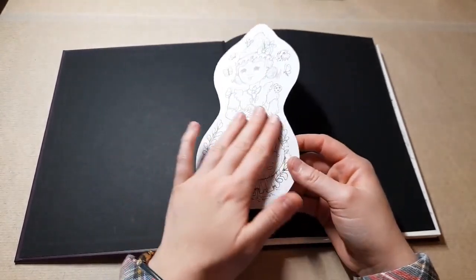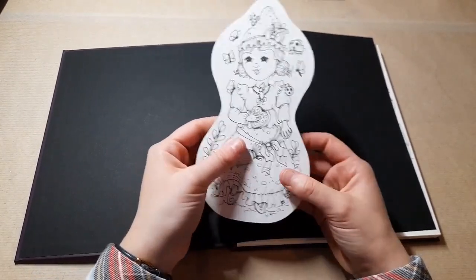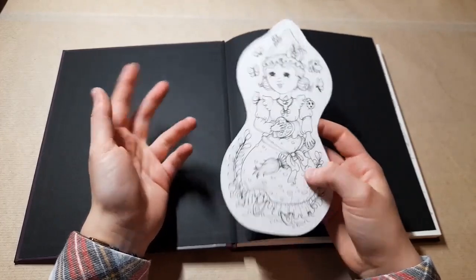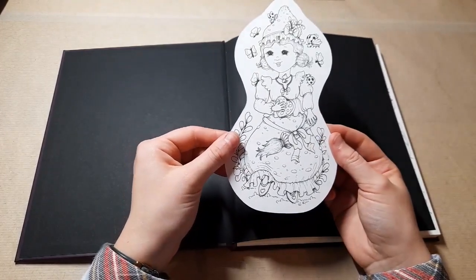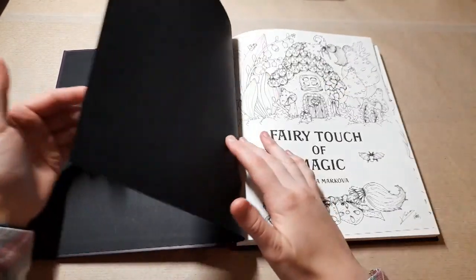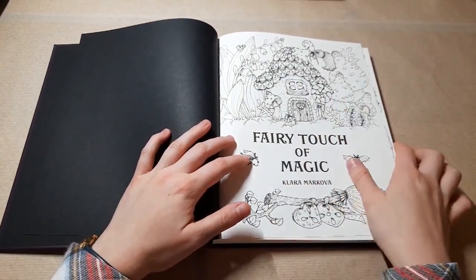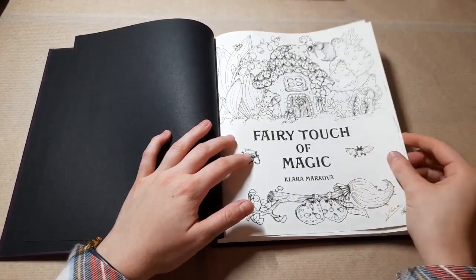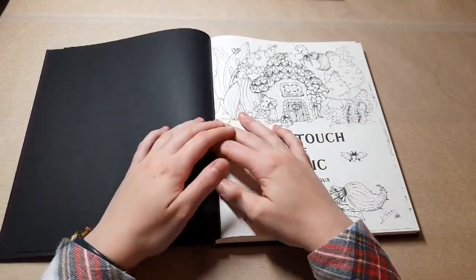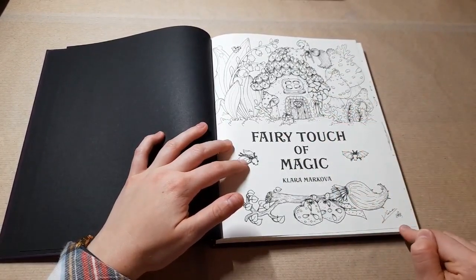I've started colouring the other bookmark, which is a cat with a cauldron - it's in my colouring folder at the moment. That was a freebie on her website, which I'll link below. There's a nice black paper inside cover, and then we come to the first page - the title page, which is one of my favourites. There's so much detail but at the same time it's just really lovely. Her style is amazing, and she even signed it, which I was gobsmacked about.